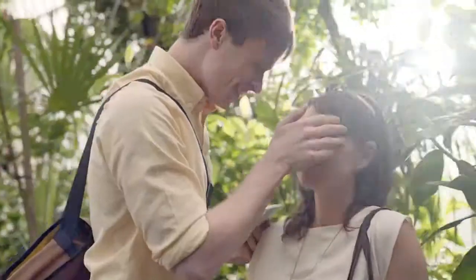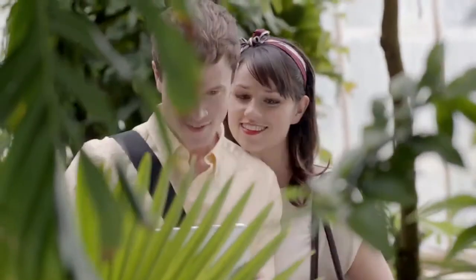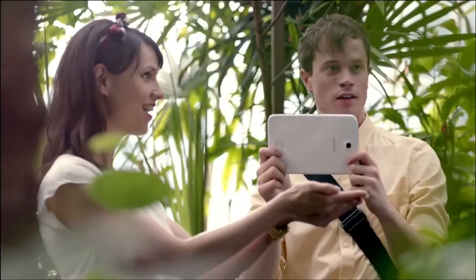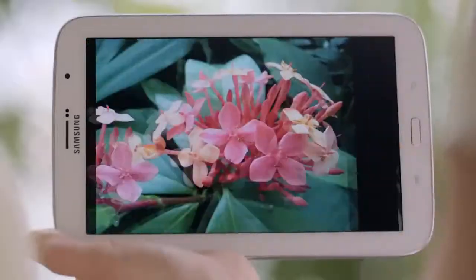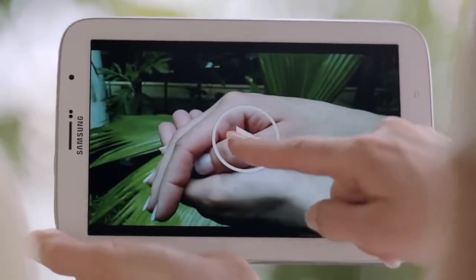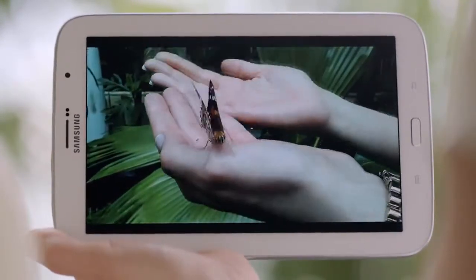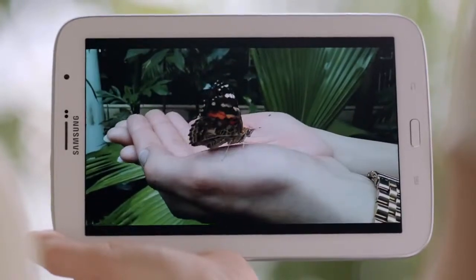It really is the best fit to meet the demands of daily life. Portable, powerful, and with an optimal screen size that gives a great viewing experience. Plus, the S Pen that helps me be more productive and creative.